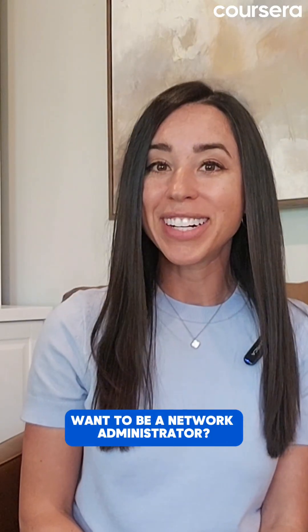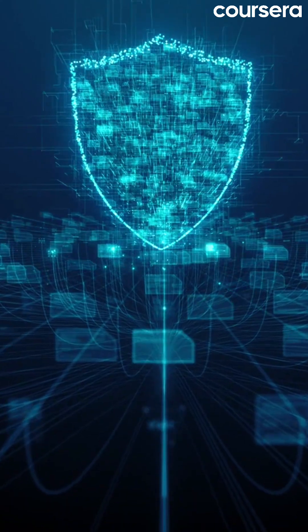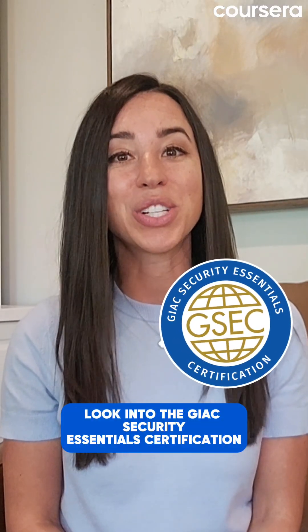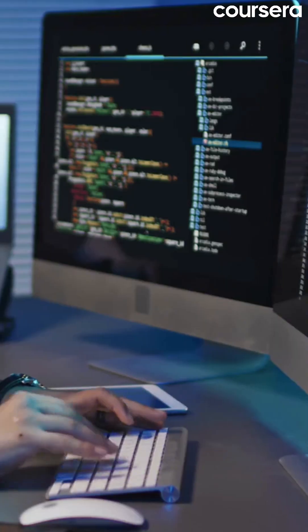Want to be a network administrator? Try the CompTIA Network Plus certification. Interested in cybersecurity? Look into the GX Security Essentials certification. You have so many options out there — find the one that excites you.